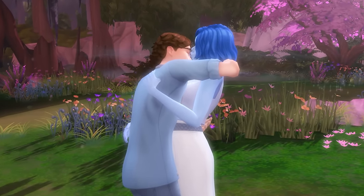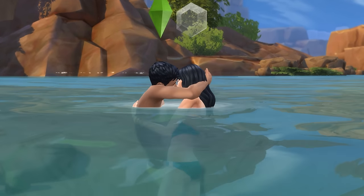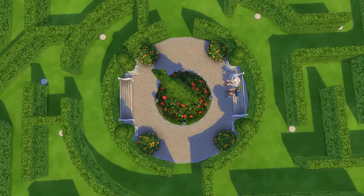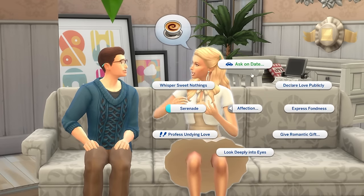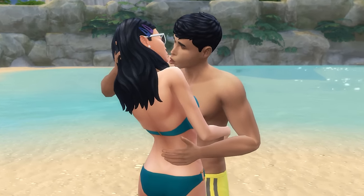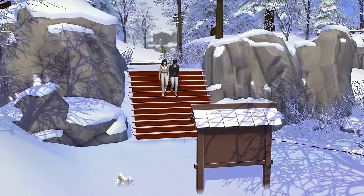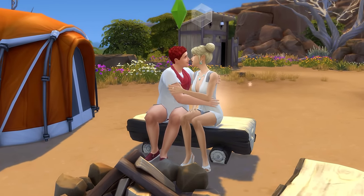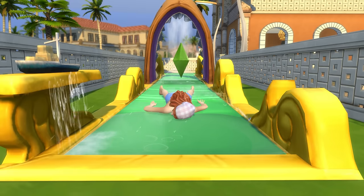If your Sims are craving a romantic outlet but aren't quite sure what to do, then I've got you covered. We're going to look at 21 date ideas for The Sims 4. Know that you can ask Sims you're romantically close with on a date from the affection section of romantic interactions, and you can go on a date on any lot, including your Sim's own home. But you can also just have two Sims go out together and treat it like a date, which can be more fun as you don't have the pressure of an event with specific tasks to complete.